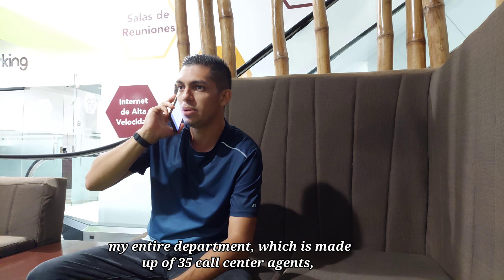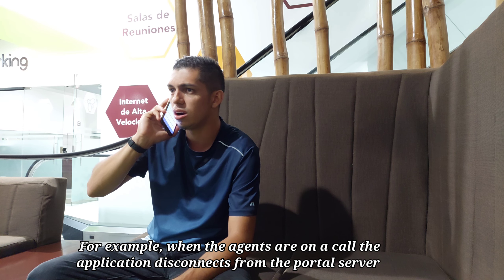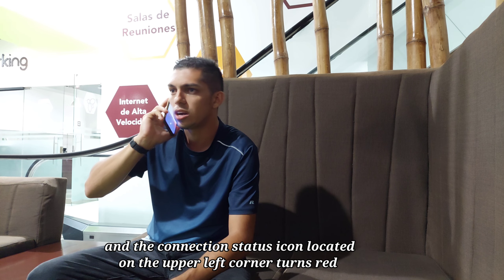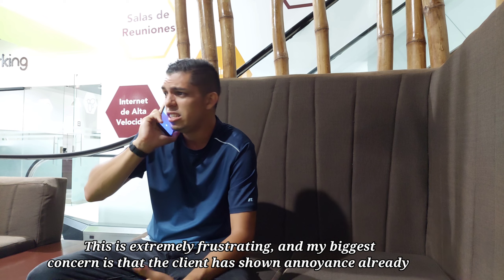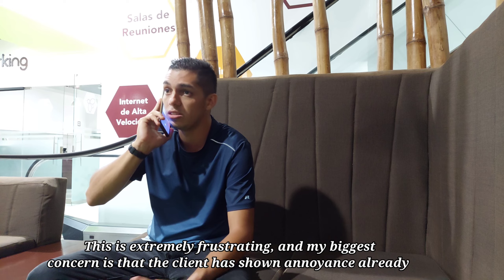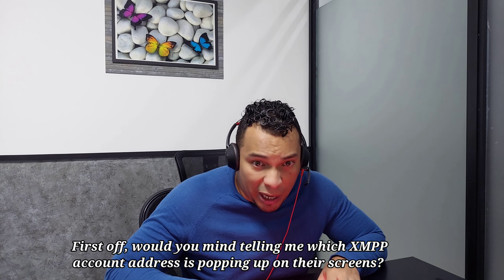Hi Joshua, this is an urgent situation and it requires a speedy solution. Here is what happens: my entire department, which is made up of 35 call center agents, has been seriously impacted with Avaya connectivity issues. When the agents are on a call, the application disconnects from the portal server — that connection status icon located on the upper left corner turns red, blocking all incoming calls. This is extremely frustrating; my biggest concern is the client has shown annoyance already.